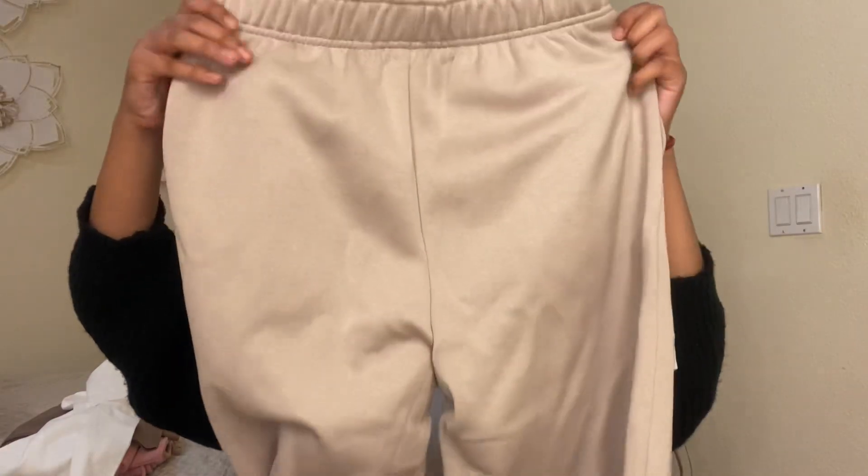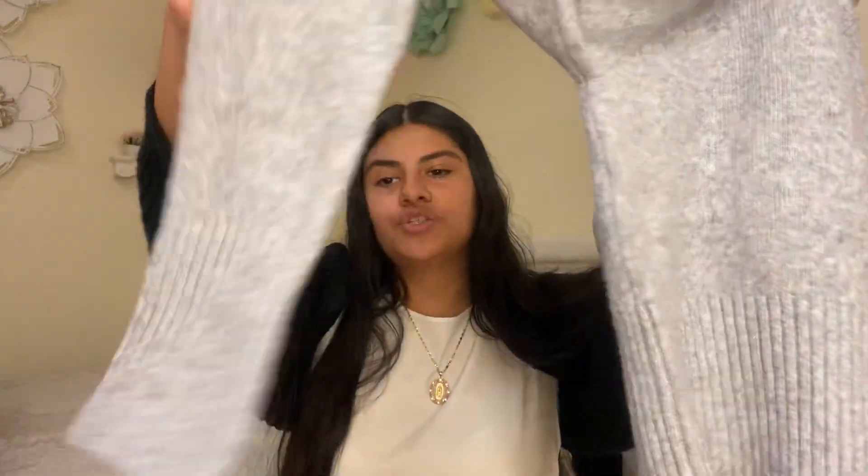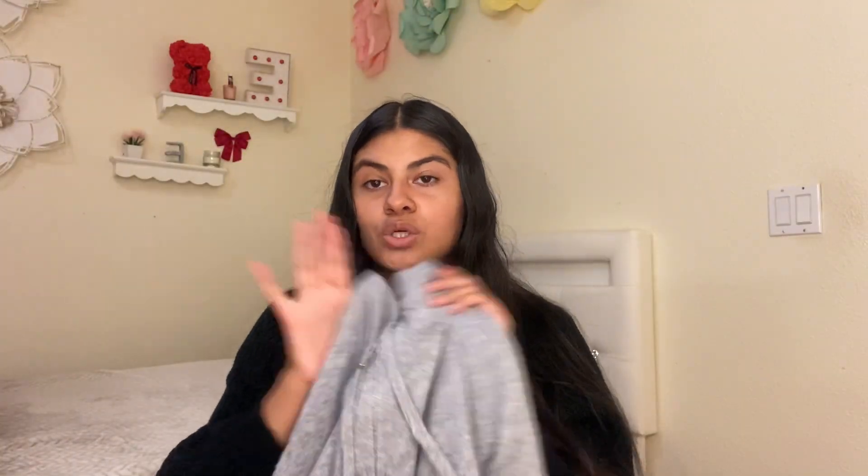From Ross I got this really pretty gray sweater — it's like a knitted sweater, super pretty for fall. This would look so cute with some black jeans or long jeans.